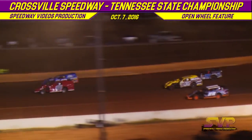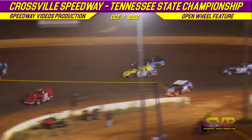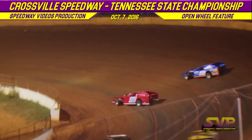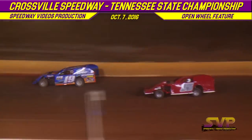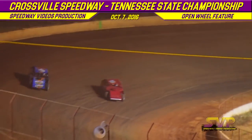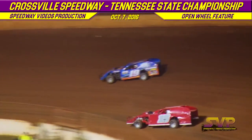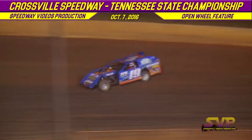We're three wide down in turn number two. Jeff Hamby and Micah Reams battling it out. Billy Palmer slides up the track, giving Joey Carter the third spot. Jeff Hamby and Micah Reams battling it out for the number one spot. Jeff Hamby on the bottom side, Micah Reams on the high side. Micah Reams goes to take the number one spot away from Jeff Hamby, with Joey Connerman in third and Billy Palmer in the 36 in fourth.